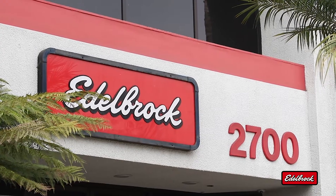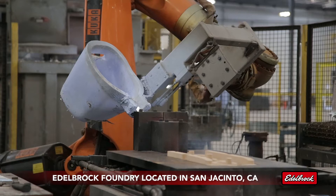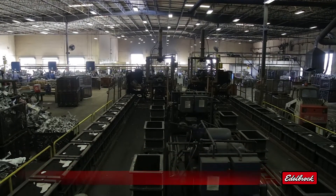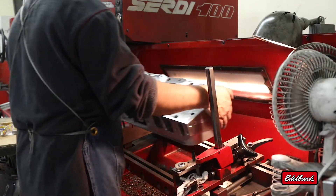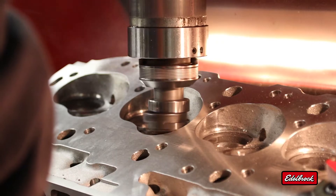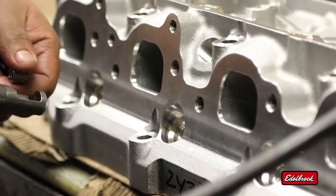All Edelbrock cylinder heads are engineered, cast, and manufactured in the USA from start to finish. They are cast from A356 aluminum in Edelbrock's own foundry and heat treated to T6 specifications. They feature highly efficient intake and exhaust port designs for airflow increases, state-of-the-art combustion chamber design, spark plug placement that optimizes combustion efficiency, and Helicoil threaded inserts in critical areas to improve torque strength and provide lasting durability.